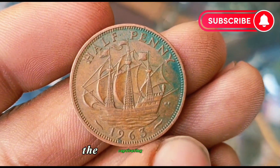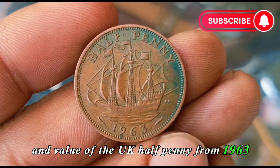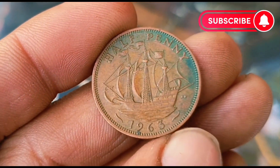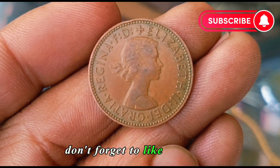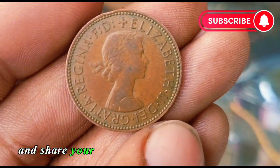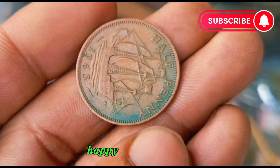And there you have it — the captivating history and value of the UK half penny from 1963. If you have one of these coins in your collection, take a moment to appreciate the piece of history you hold in your hands. Don't forget to like this video, subscribe for more coin-related content, and share your thoughts in the comments below. Until next time, happy collecting!